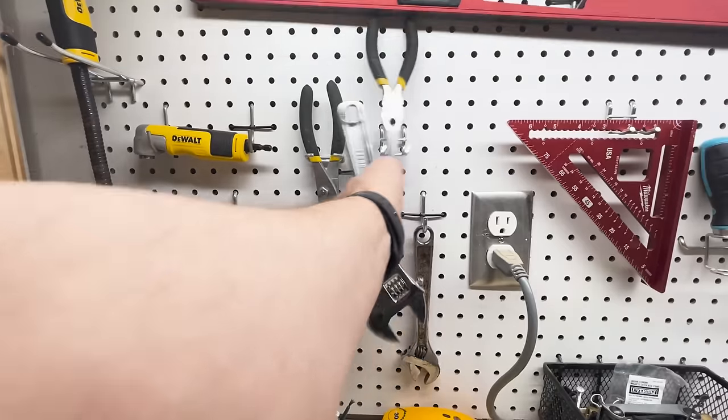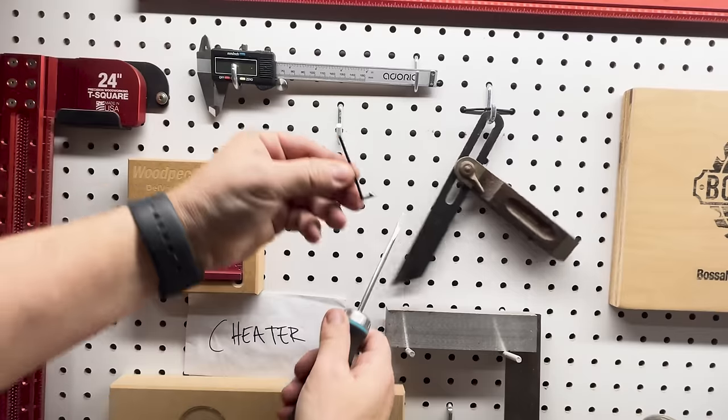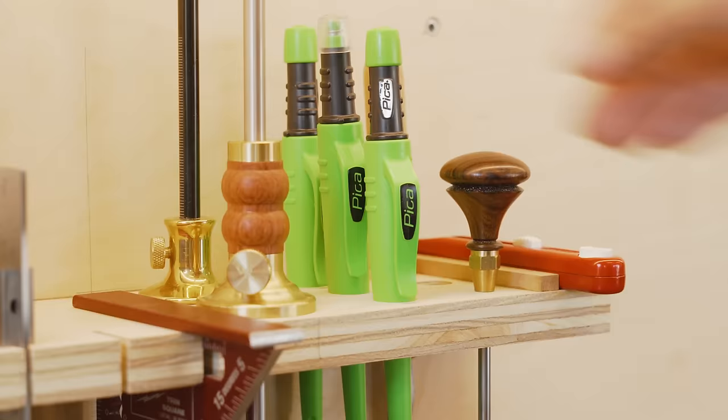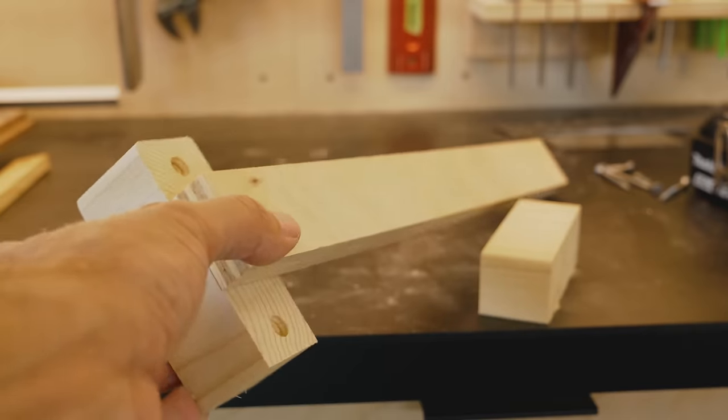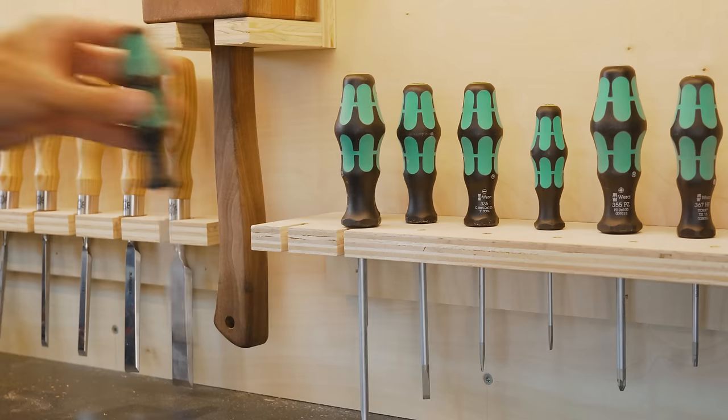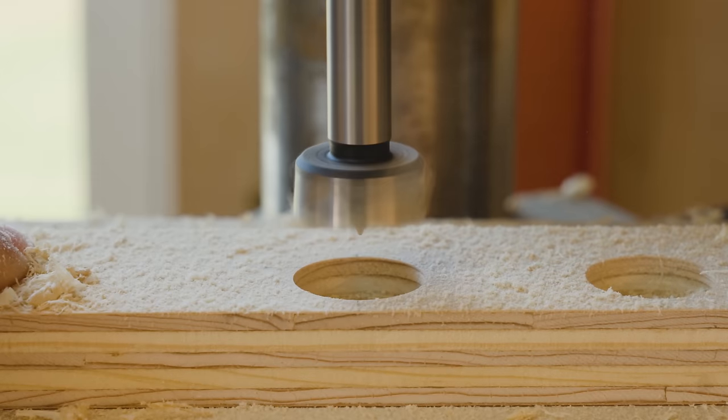Pegboard sounds like a good idea until you start using it and find its flaws. In this video, I'm going to show you what I use instead of pegboard. I'll give you some quick organization ideas that you can copy. And since organizing your shop can get overwhelming, I'll teach you a simple framework that you can use that will help you decide what tools go where fast.